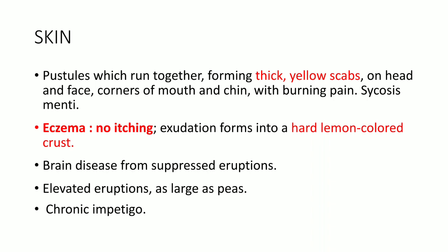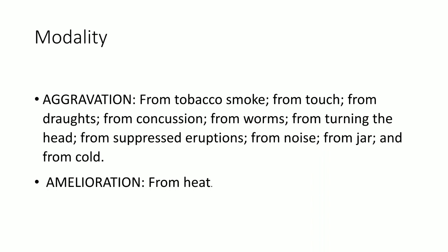Modalities — aggravation: tobacco smoke, touch, dregs of ale, concussion, worms, from turning the head, from suppressed eruptions, from noise, jar, from cold and exertion, from heat. Remember the key points: study well the convulsions of Cicuta and the skin symptoms — these are the two important points. Also remember the GIT syndrome, the abnormal craving.